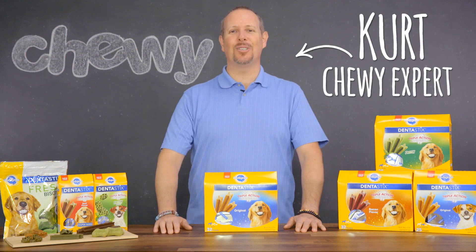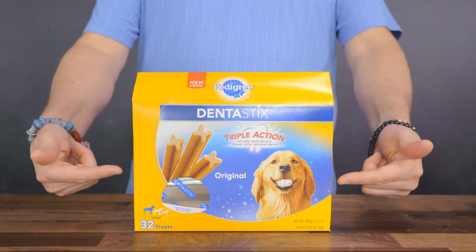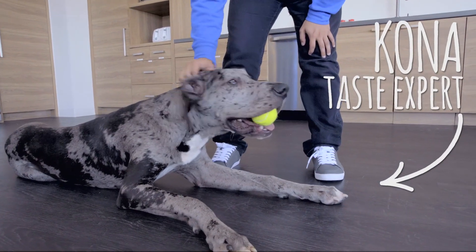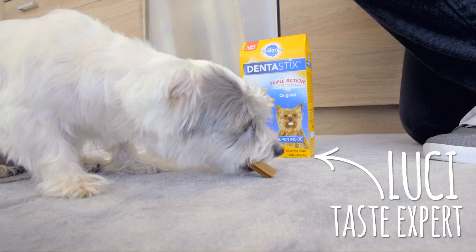Hey pups and pals, this is Kurt from Chewy here to tell you about some great treats worth smiling about: Dentistix. We all love to see our dogs with a beautiful smile, but without good dental hygiene your dog's smile could be at risk to dental disease, an extremely common issue for dogs.